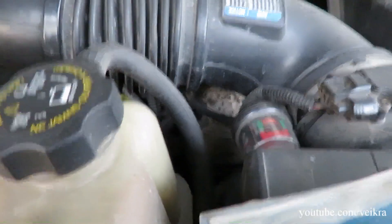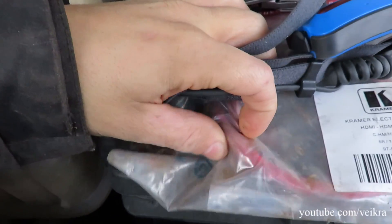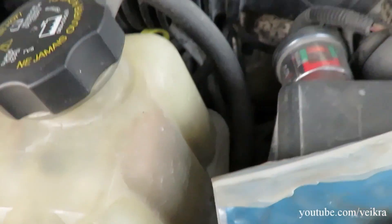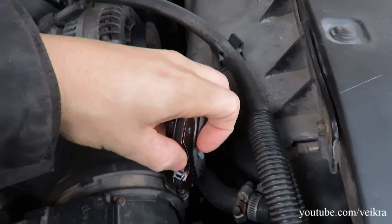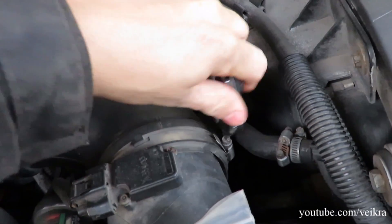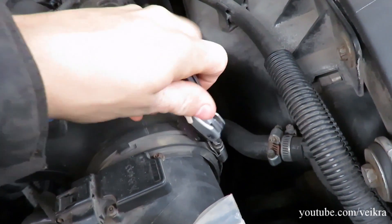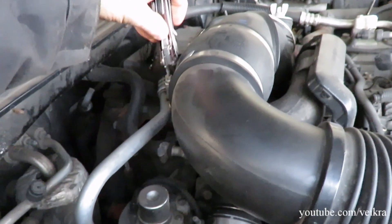I want to look at the truck because I popped another injector line. This is an aftermarket part, but I think I split the line. The reason I keep popping lines is probably because of the bad injectors - it's either the injectors or the pump returning too much fuel. Since they are really tiny lines, the pressure builds up and breaks them, or maybe the aftermarket lines are not as good as the originals.